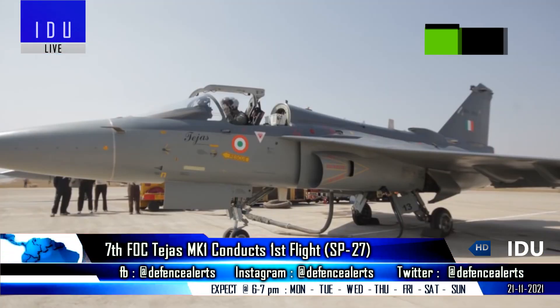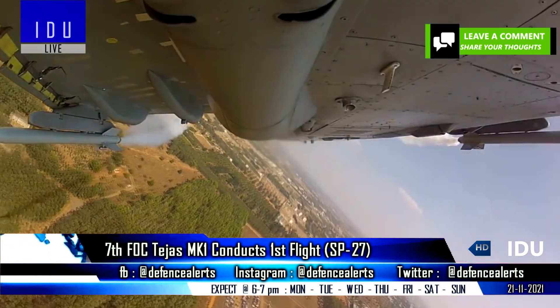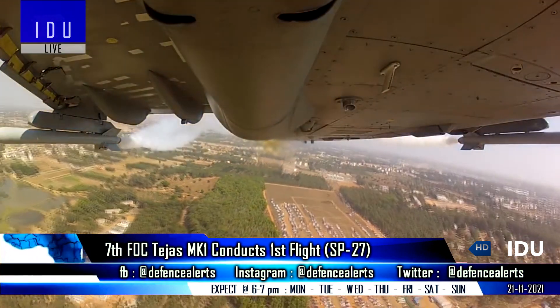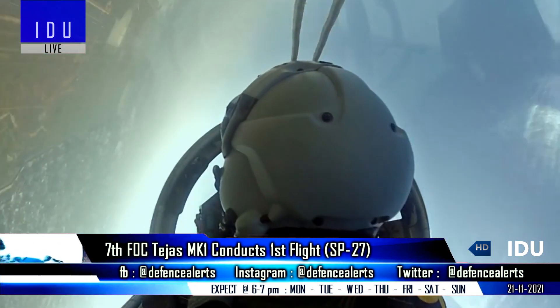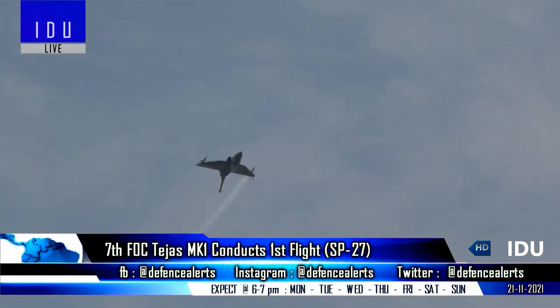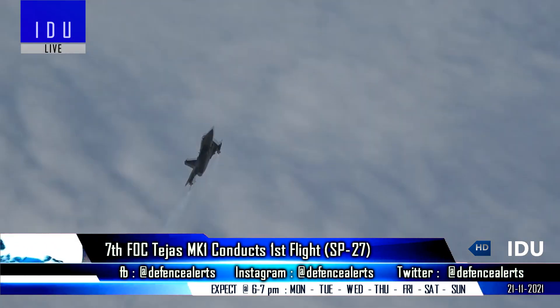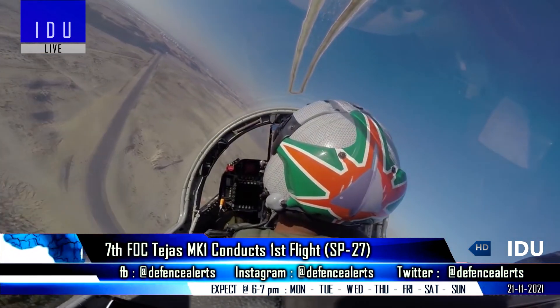A FOC Tejas Mark 1 aircraft will be used as the first flying test bed for the Tejas Mark 1A, and it was supposed to conduct its first flight by March 2022, but this may now be revised to June 2022. A second test bed aircraft will also be added to complete the certification process by mid-2023.